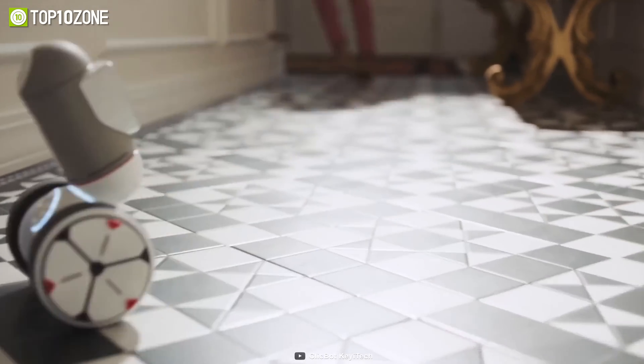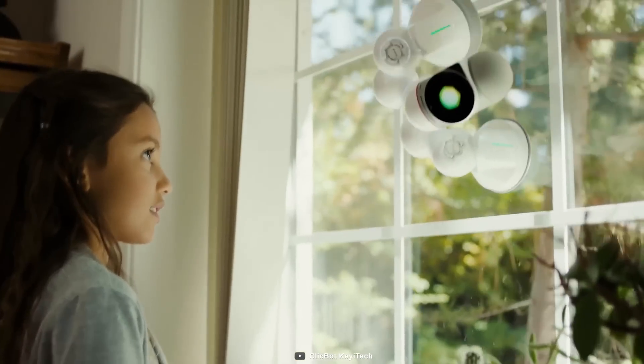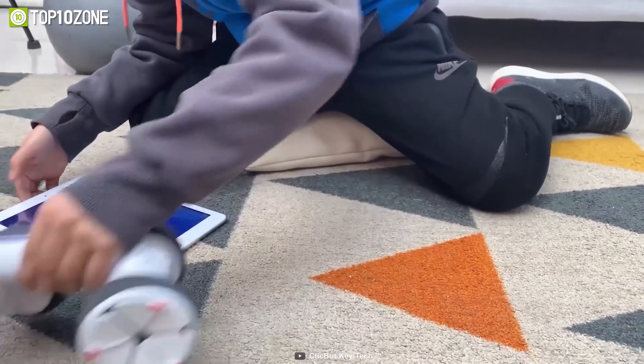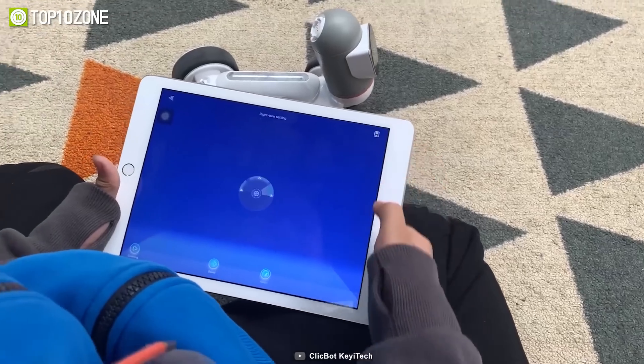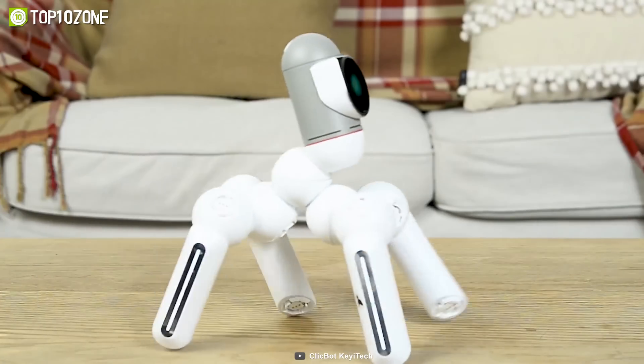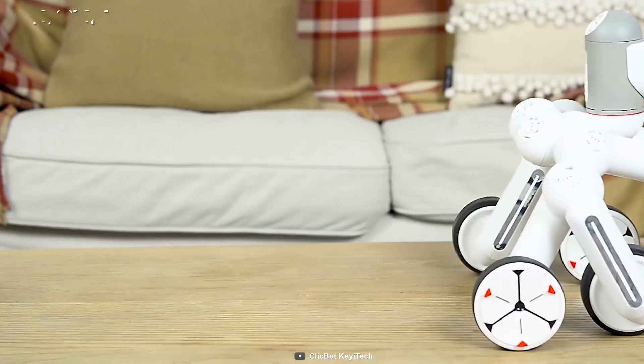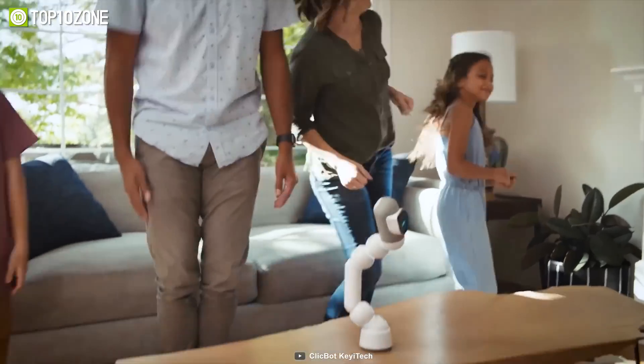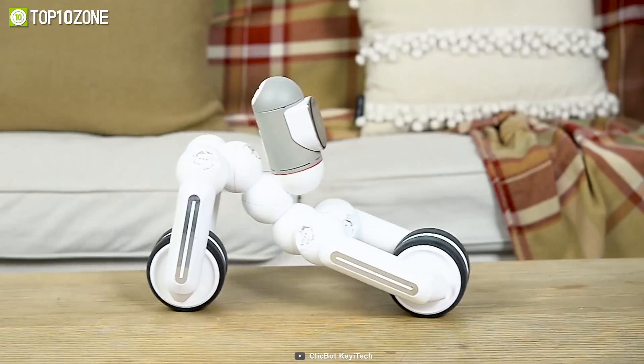And it comes in four different kits: a starter kit, a standard kit, a full kit, and a maker kit, so you can choose the ClickBot that works best for your child. From dancing, walking, playing, serving, and more, the ClickBot can assist your children in enjoying while learning about amazing robotics and being a reliable buddy for them to spend their time with.